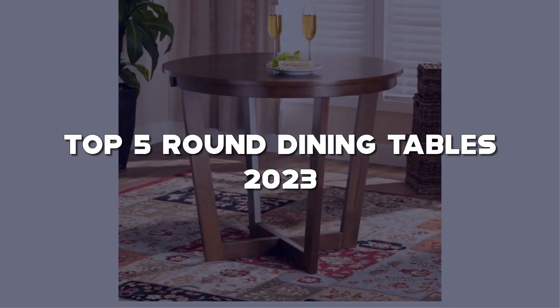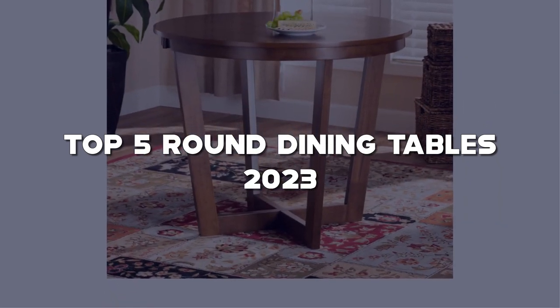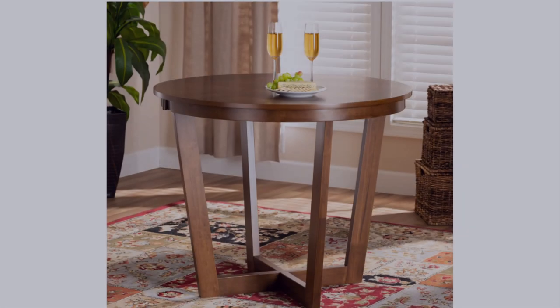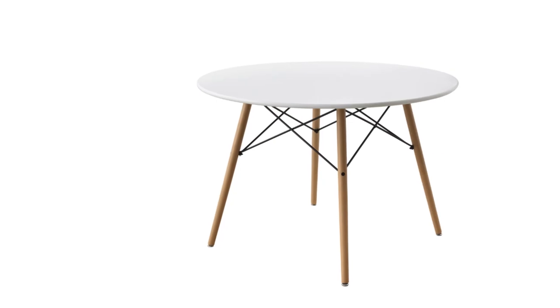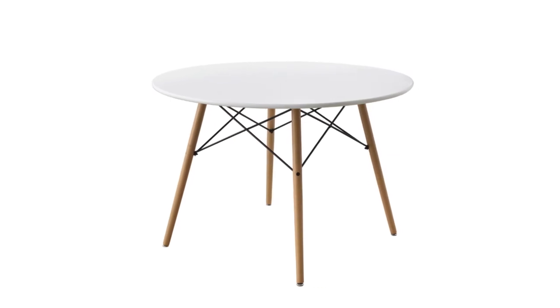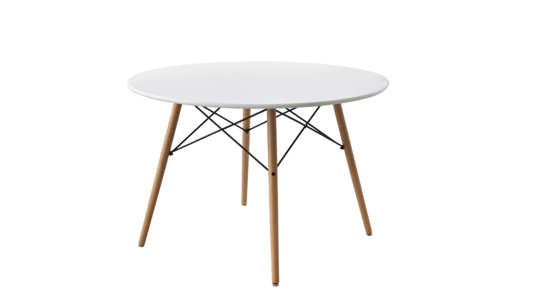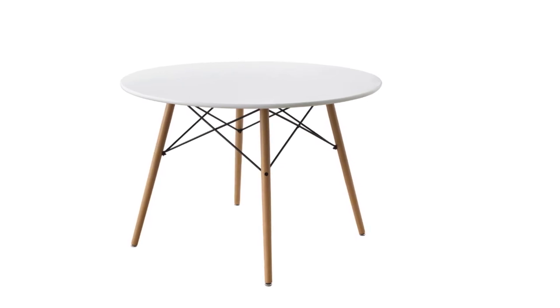Links to all these tables are available in the description below. Before we proceed, don't forget to hit the like button, subscribe to my channel, and ring the notification bell to stay updated with the latest in interior design. Now let's embark on a journey of style and sophistication with these remarkable round dining tables.